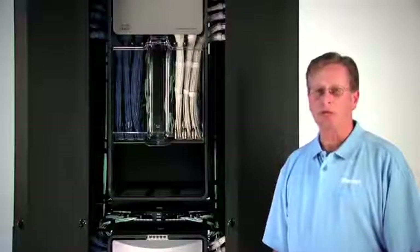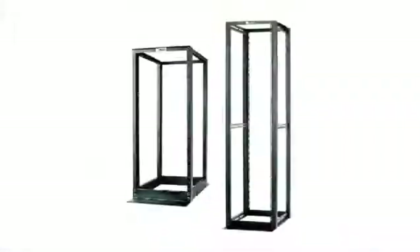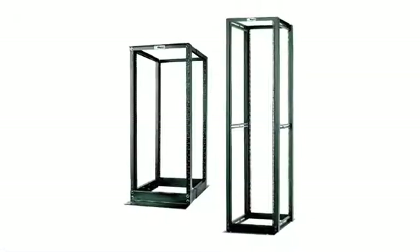As network equipment becomes more complex and more expensive, it is critical that physical infrastructure products be robust, secure, and trouble-free. Panduit offers a comprehensive line of racks and cable management systems to achieve this goal.